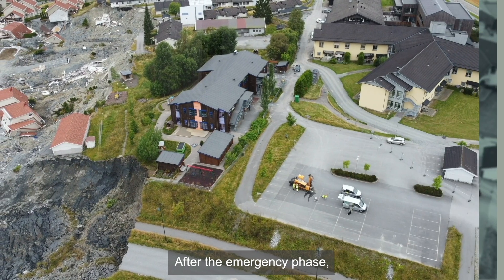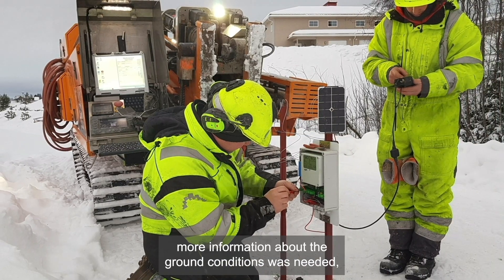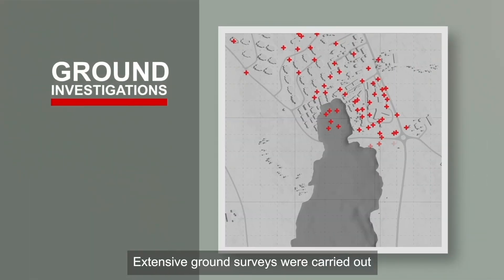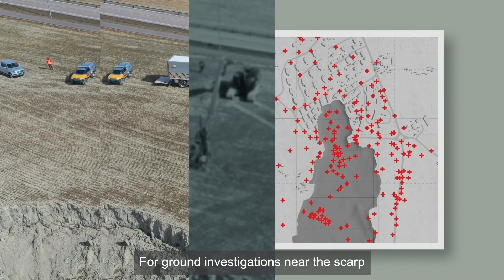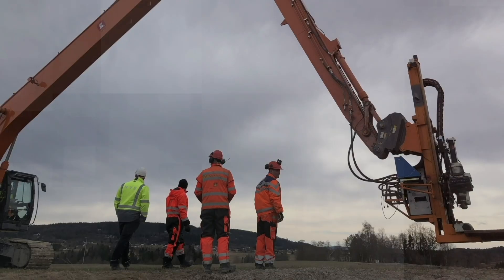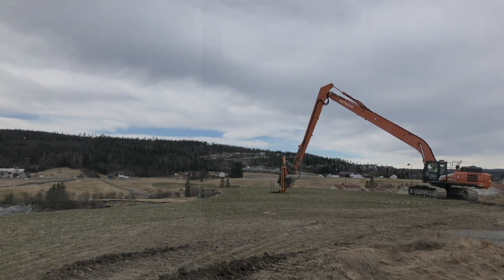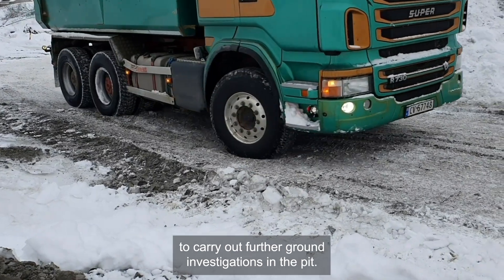After the emergency phase, NVE started work to secure the landslide area. In order to do this in a safe way, more information about the ground conditions was needed, both inside and outside the landslide pit. Extensive ground surveys were carried out using several drilling rigs and lab analyses. For ground investigations near the scarp, a drilling rig specially built by the Norwegian Public Roads Administration was used. The rig is attached to the arm of a long-reach excavator, which can then stand at a safe distance from the scarp. The emergency road network was used and strengthened to carry out further ground investigations in the pit.